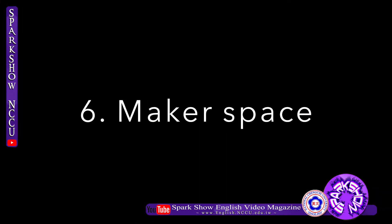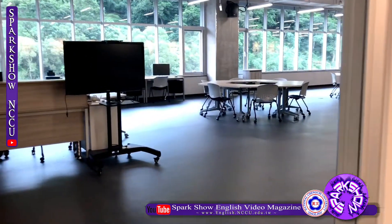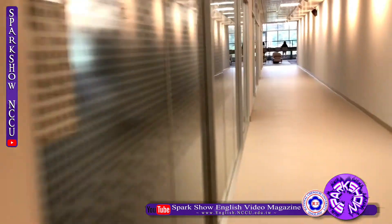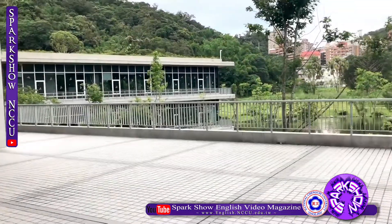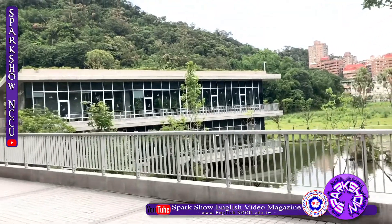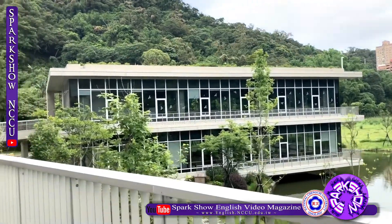Sixth, Makerspace. Makerspace is a place where we can combine creativity and implementation. It provides a 3D scanner, 3D printer, laser engraving machine, VR, and many other high-tech products. Next, Silver Lakeside Reading House. It is a quiet place for studying and reading. The view outside is gorgeous, but it is currently closed due to coronavirus.